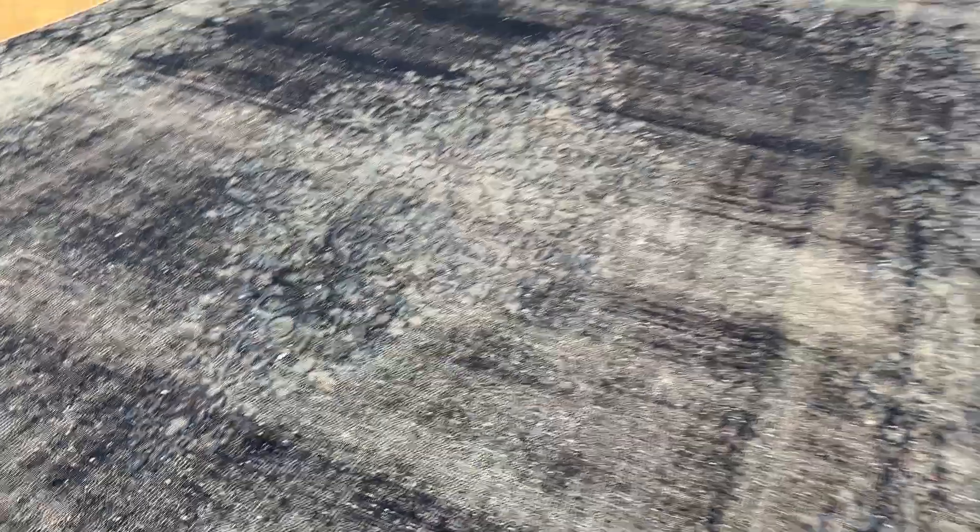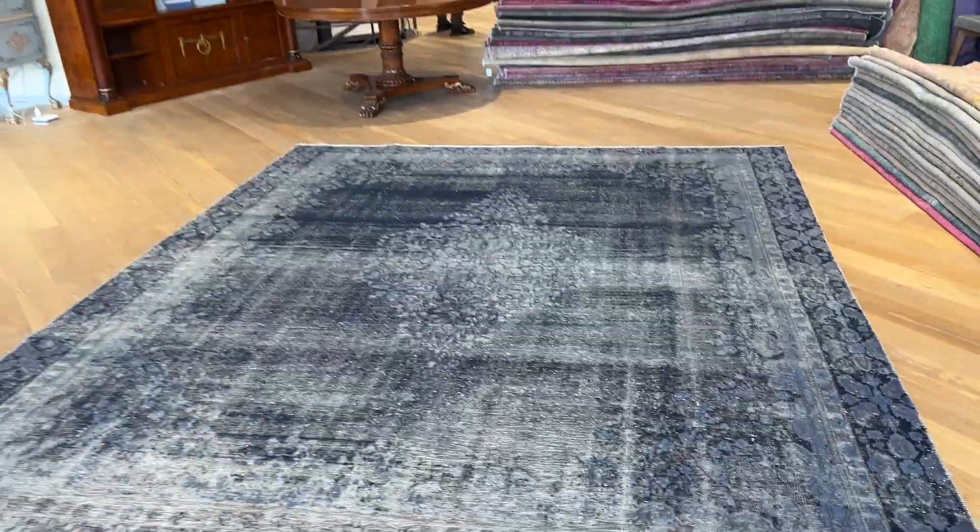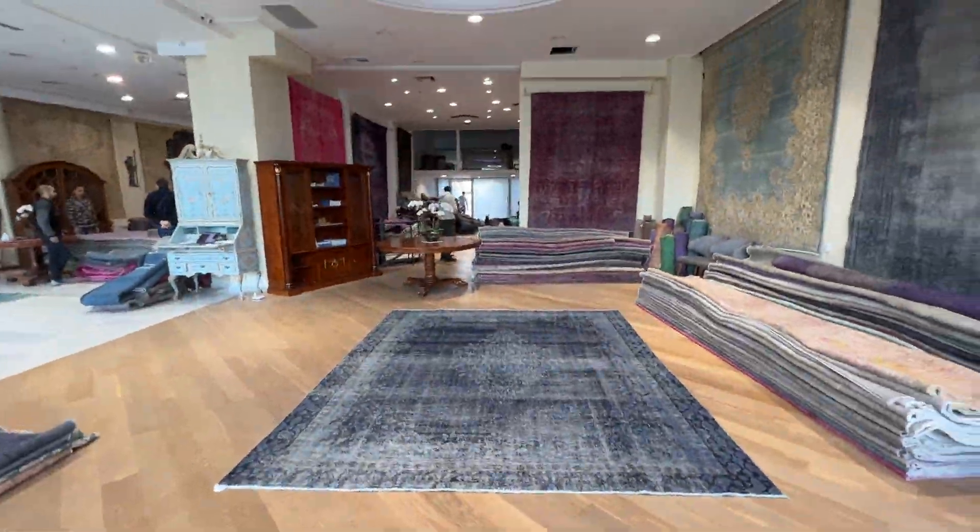If you have any questions about this carpet or any other carpet in our collection, you can contact us directly via the WhatsApp number on our homepage, and we can send you pictures and video of any other carpet of your choice.